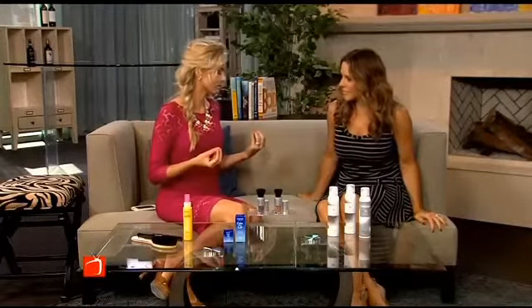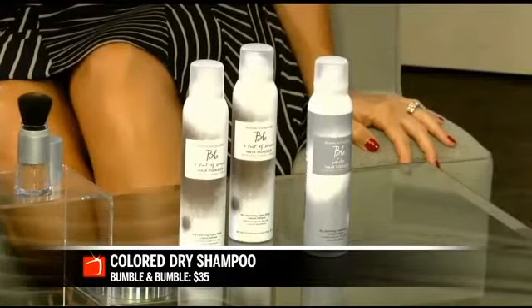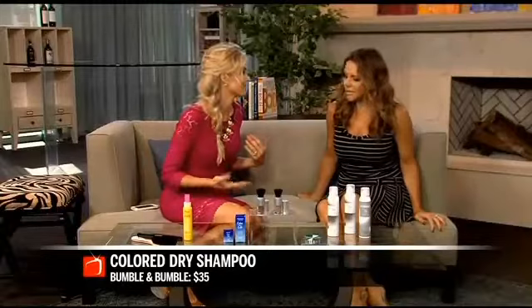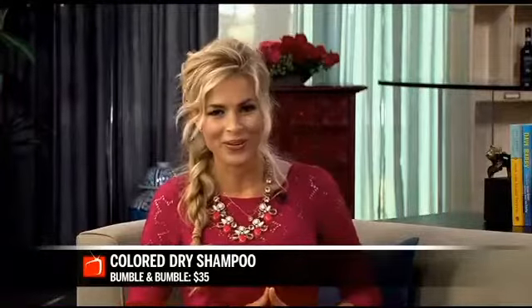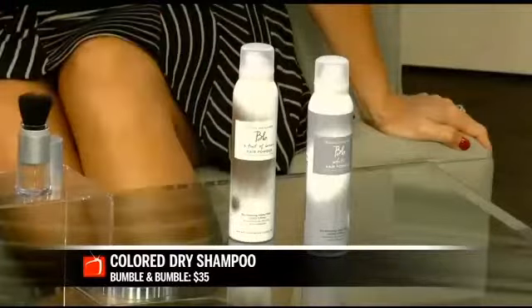For those who might not know, dry shampoo works like baby powder to absorb the oil in your hair, so when your hair is dirty you can give it another day — or even a week — of volume. Bumble and Bumble has come out with a great product that's a tinted dry shampoo hair powder, and I love it.